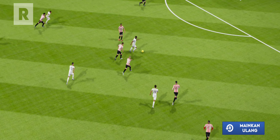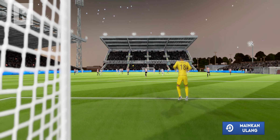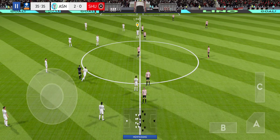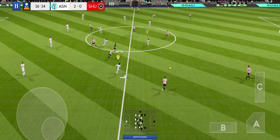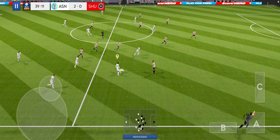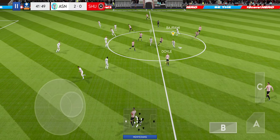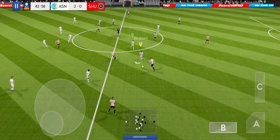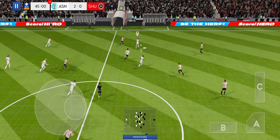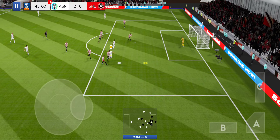Oh, we need to see that goal again! Confident pass. They've won it back. We need to see that goal again!